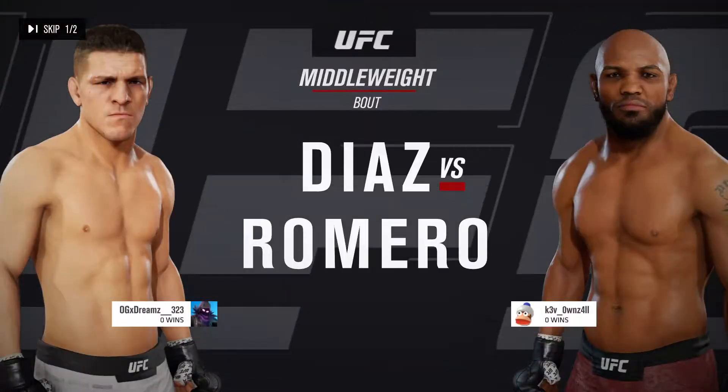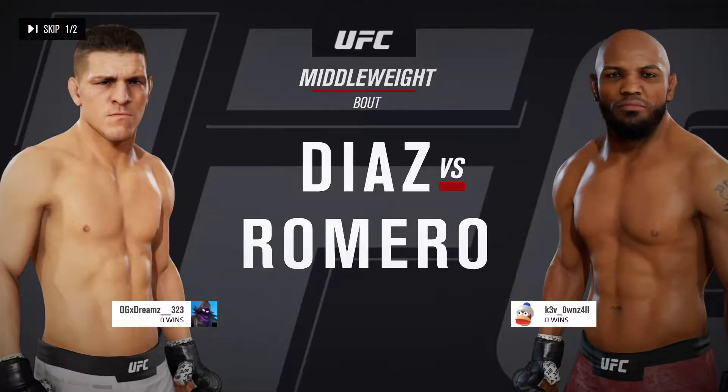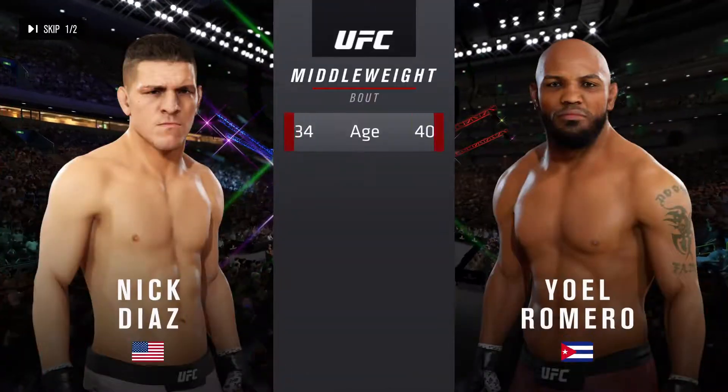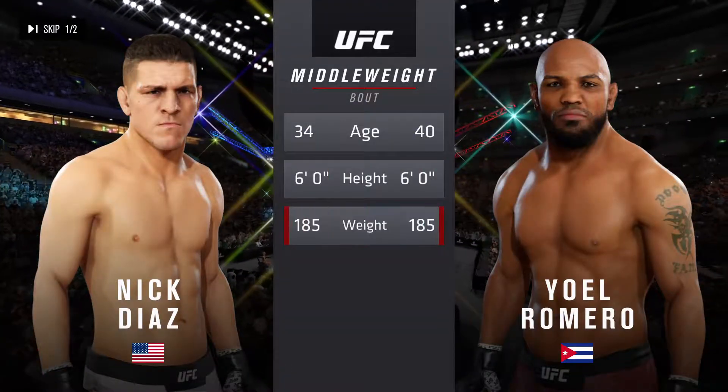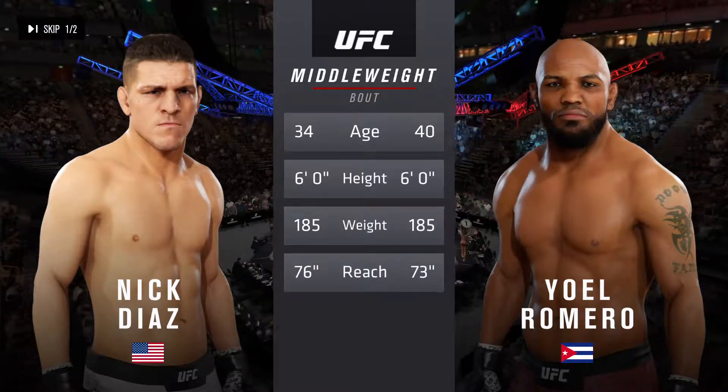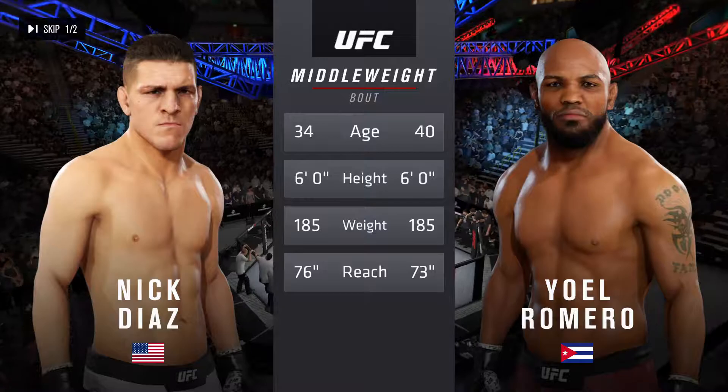A middleweight match-up between Nick Diaz and Yoel Romero. Our tale of the tape for this middleweight fight: Romero is six years his senior, while Diaz will have a three-inch reach advantage. Now for the official introductions, here's Bruce Buffer.